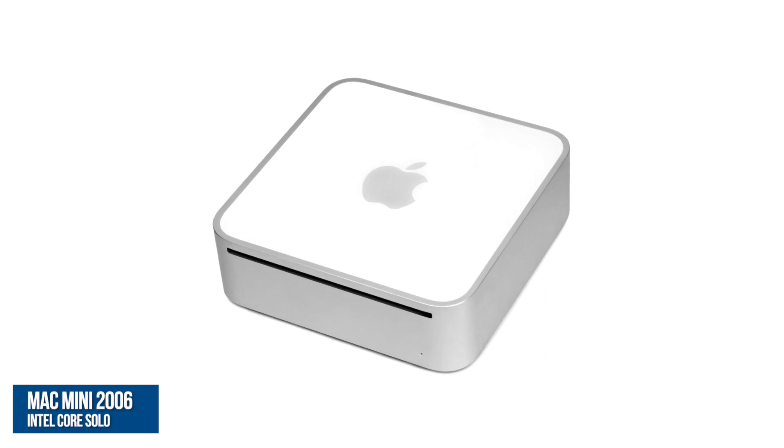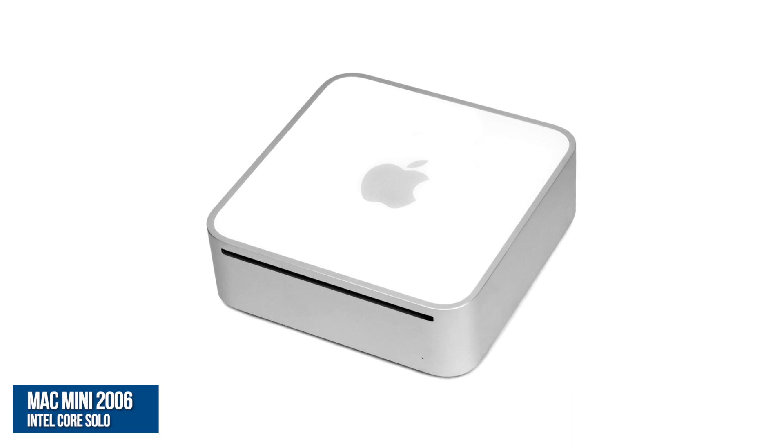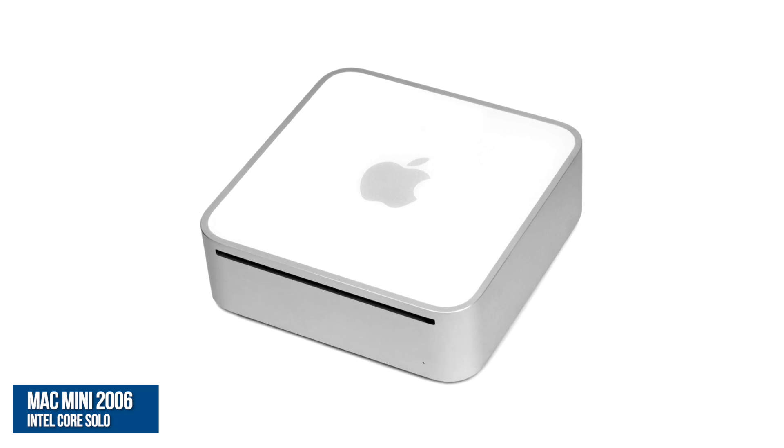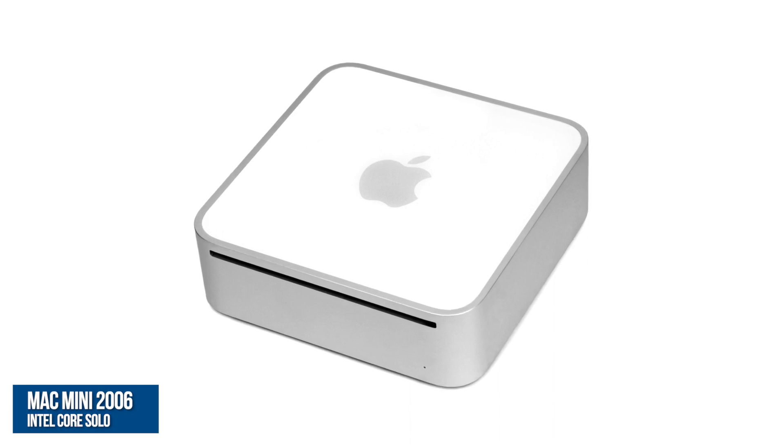It began with the first Intel Mac Mini, the Mac Mini 1,1, being announced all the way back in February of 2006, to replace the aging PowerPC G4 machines. The ability to dual boot both Windows and Mac OS, the attractive price point and the diminutive size helped the Mac Mini establish itself as an affordable entry point into the Apple ecosystem, especially for users switching from Windows.